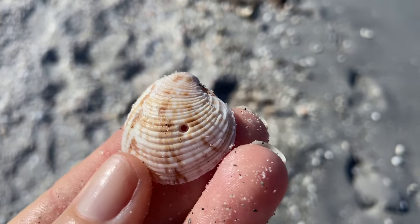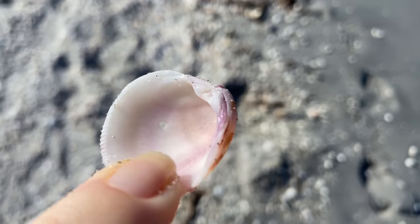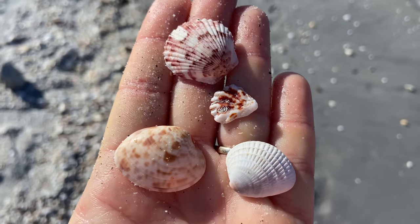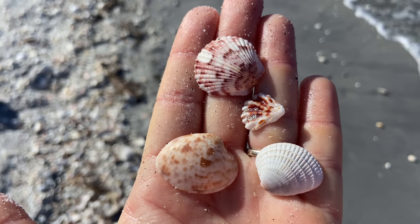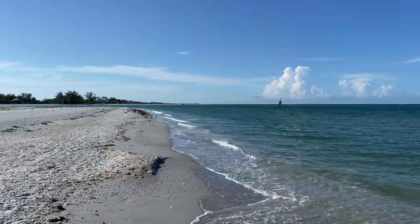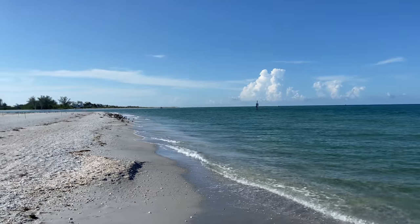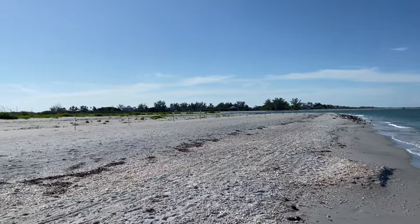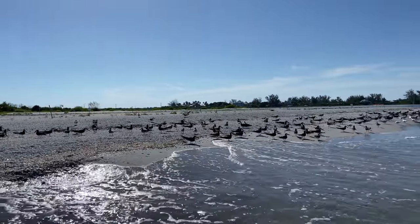Here is a lady in waiting Venus clam — very fancy name for this shell — complete with a little drill hole where some critter drilled in. A couple more common things: a calico scallop on top, a kitten's paw, a calico clam, and a crossbarred Venus. Man, this place is pretty. This is Stump Pass and it is just beautiful. Tons of skimmers, which are funny-looking birds — they're awesome.